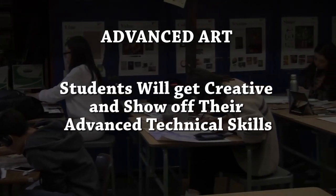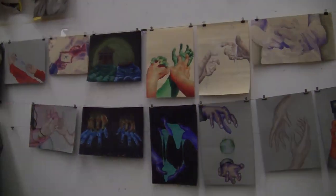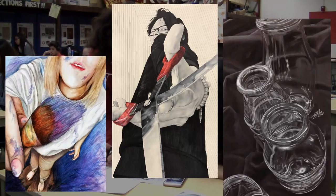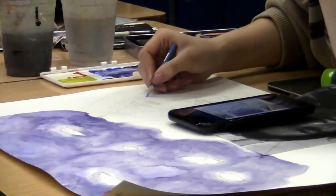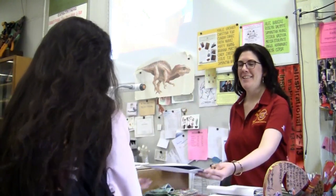Students will get creative and show off their advanced technical skills while making impressive portfolio pieces in Advanced Art class. The emphasis of this class is to design more personal and creative solutions to artistic forms, more dynamic and thoughtful compositions, and art pieces that stretch your limits and could possibly be used in a future AP art or college admissions portfolio. See how far you can go in Advanced Art.